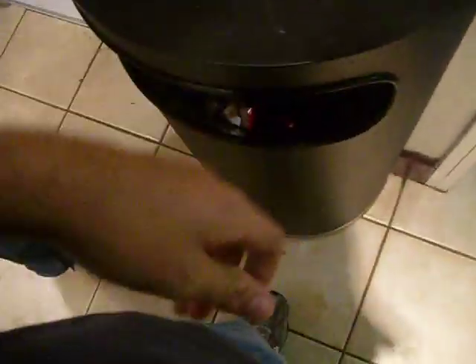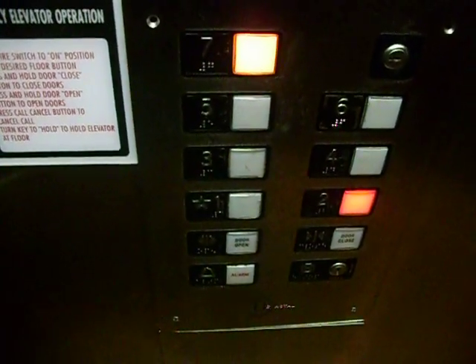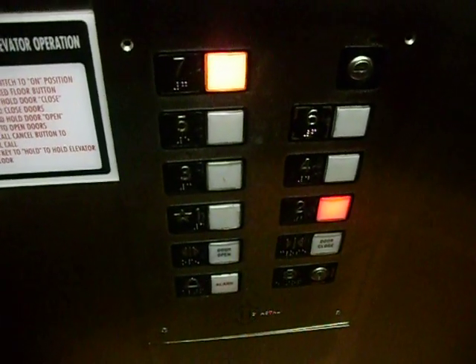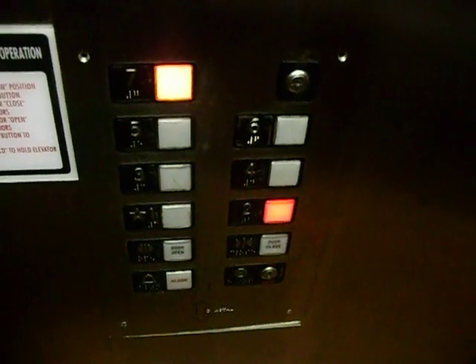Here we come to the elevators at the Comfort Inn, downtown Charleston. These look like Epco fixtures. I film elevators as a hobby on YouTube.